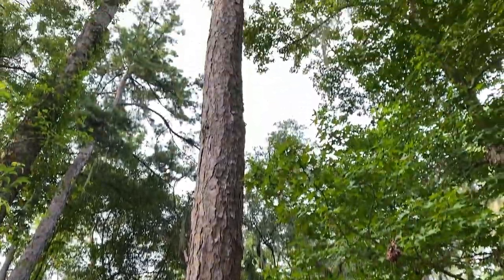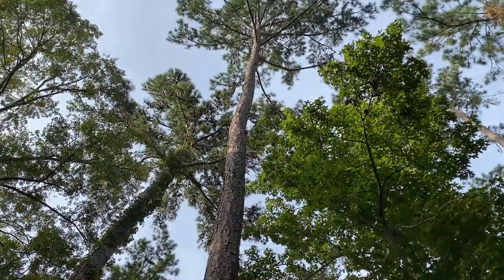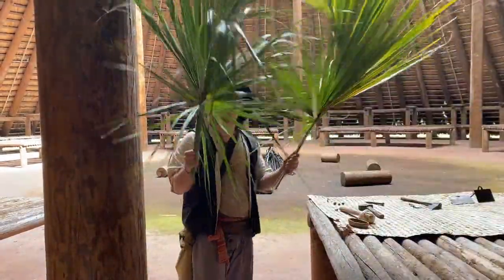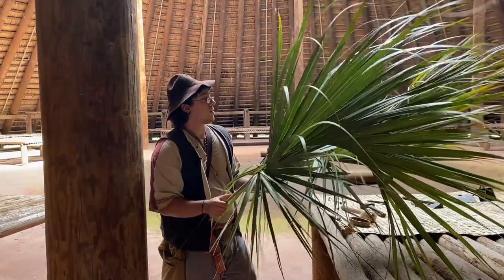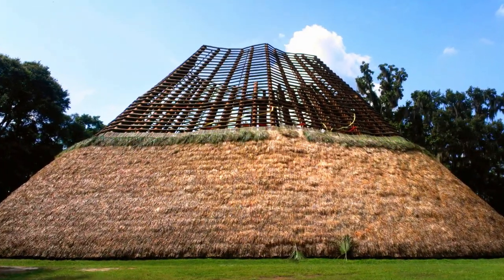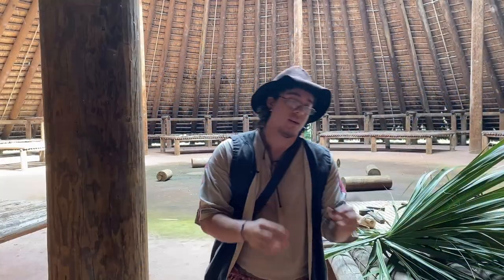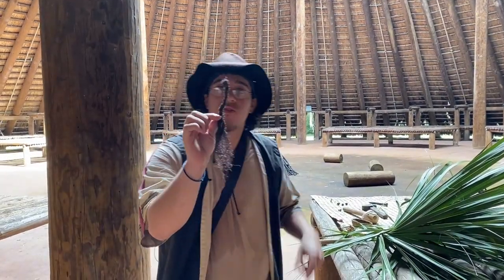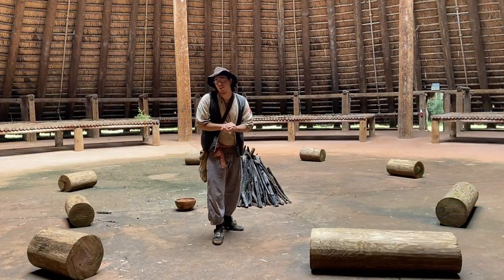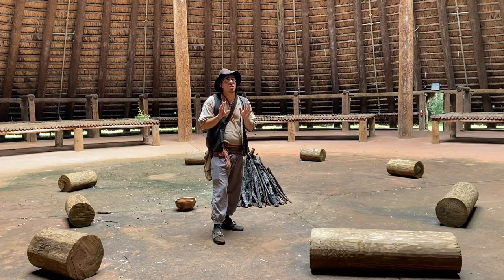And what about the outside of the Council House? Well, for that, they use a lot of palm leaves like these ones here. So basically, they put one on top of each other, and they use Spanish moss, like this one here, to tie them in place and make this a waterproof building.